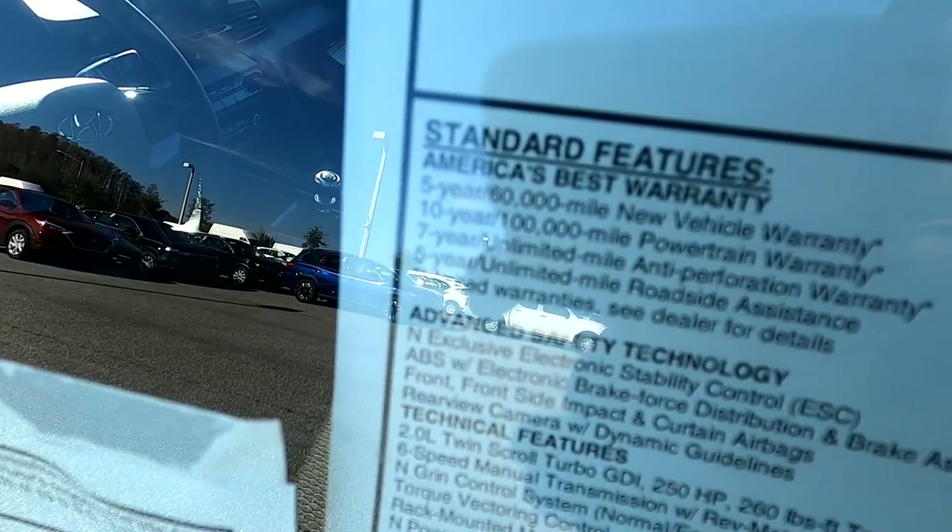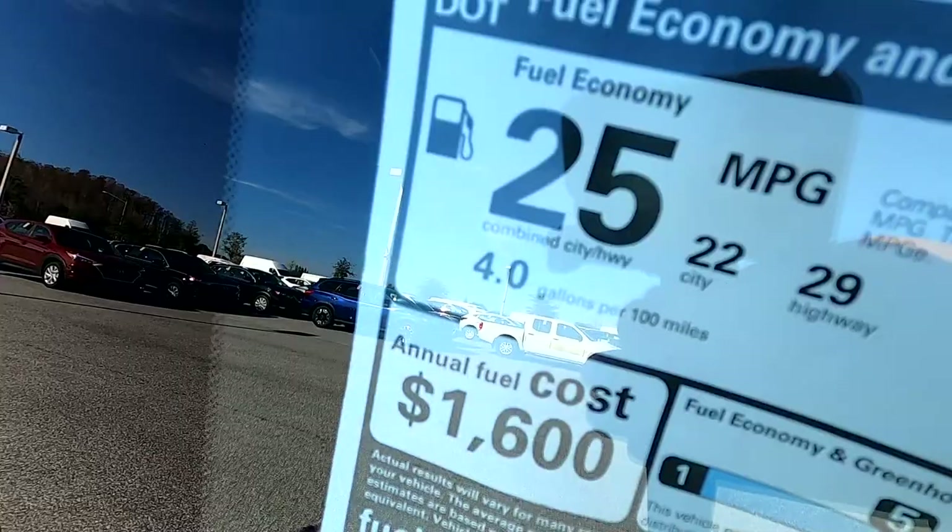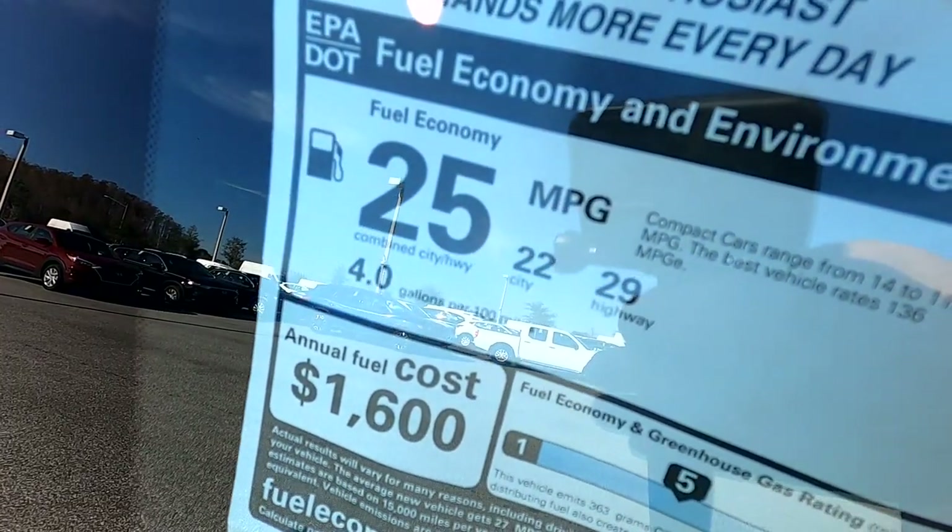I know most performance heads probably don't care about the next two things, but being that it's a Hyundai, you do get America's Best Warranty — and yes, it actually says that on the window sticker. You probably don't care about the gas mileage either, but you're still getting 22 miles per gallon city and 29 miles per gallon highway, which means this could be a great commuter car too if you need to get from point A to point B without being bored. Now let's talk about what you've been waiting for — the pops.